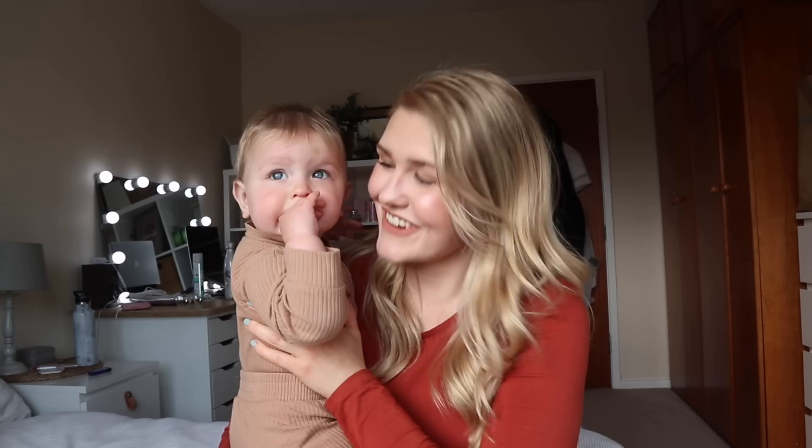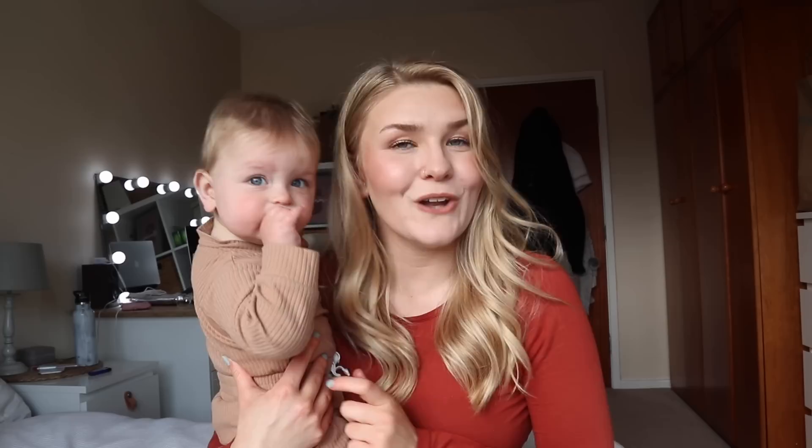Those are our top 10 holy grail baby items. I think everyone would really benefit from them. They're not essential items — you can get by with other things — but for us these are things I love and use every single day. Let me know what your favorite baby items are below. I stayed away from bottle feeding and breastfeeding items to keep this universal, but let me know your favorites in the comments.